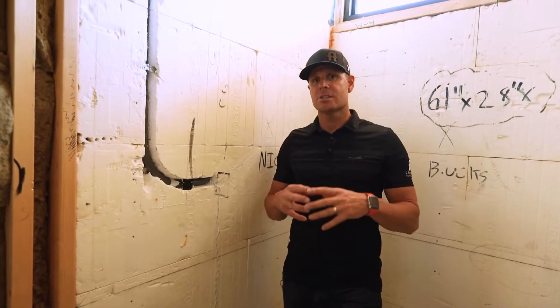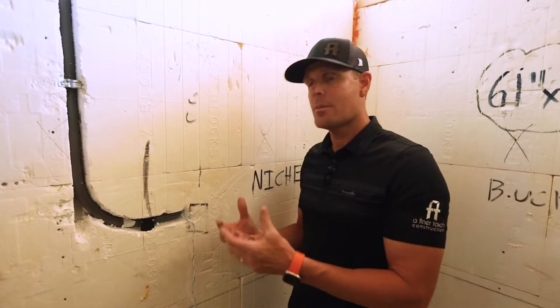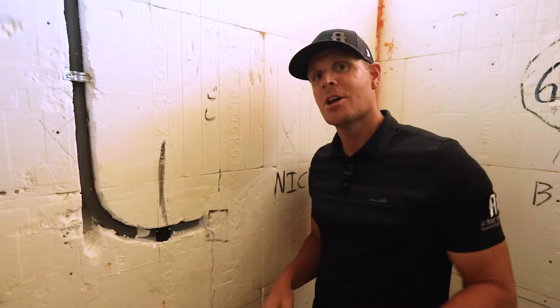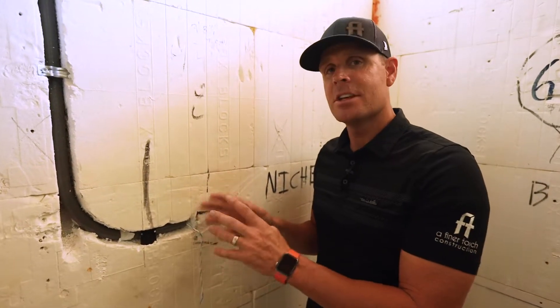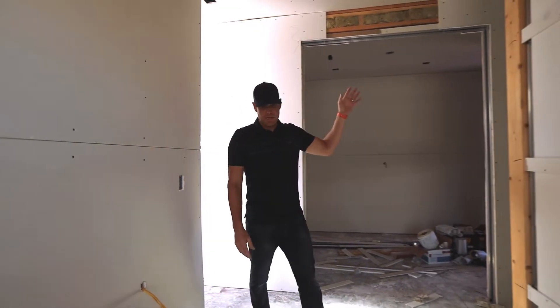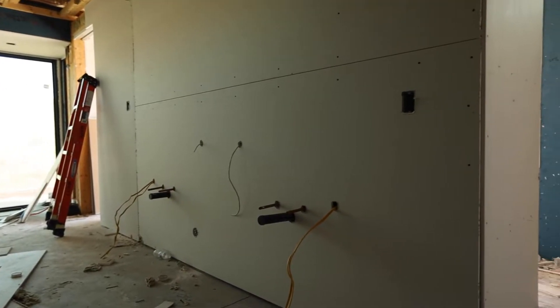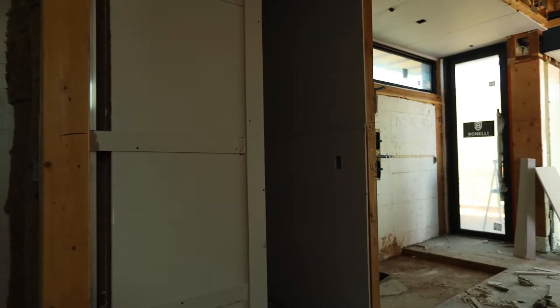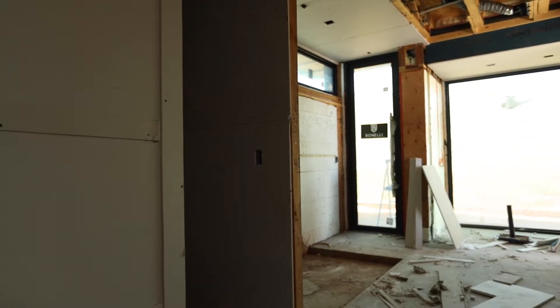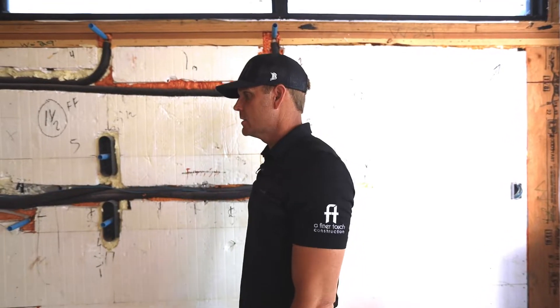Let's take you over to the master so you can see all the configuration there with the control panel — it's a lot more complicated than this one with just two components and the adjustable thermostat. As we come into the master suite, we have the access panel up there. Walking into the shower, you can see the pan has been depressed so we can build our mud pan, put in our tile, and have a flush curbless entry into the shower.